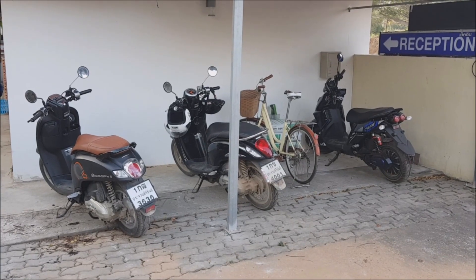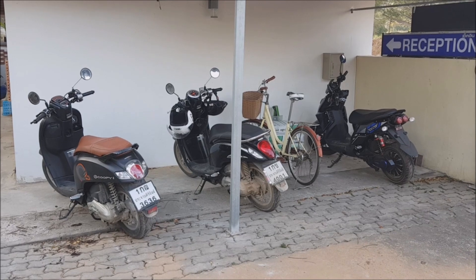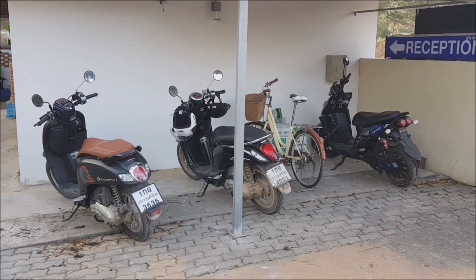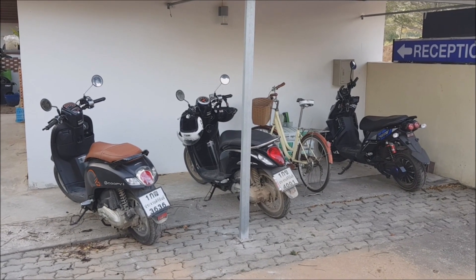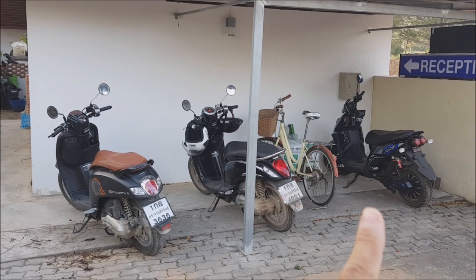Here at our resort we also have scooters for rent. We are a little bit off the path so people usually need some mode of transport, and here in Southeast Asia the best way to get around is a scooter. Let me show you our newest addition.